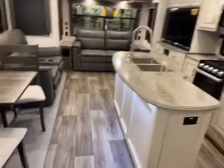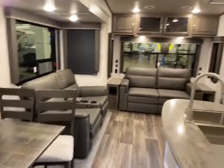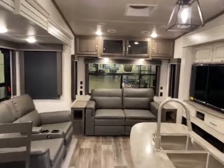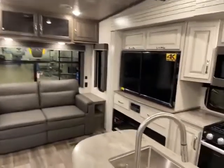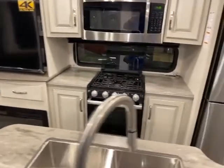Nice big island with lots of countertop space. You have your table and chairs, recliners with heat massage, and a trifold couch in the back. Pull-down blackout shades, storage over the couch, extra outlets, and an entertainment area with a big screen TV and electric fireplace for those cool mornings.